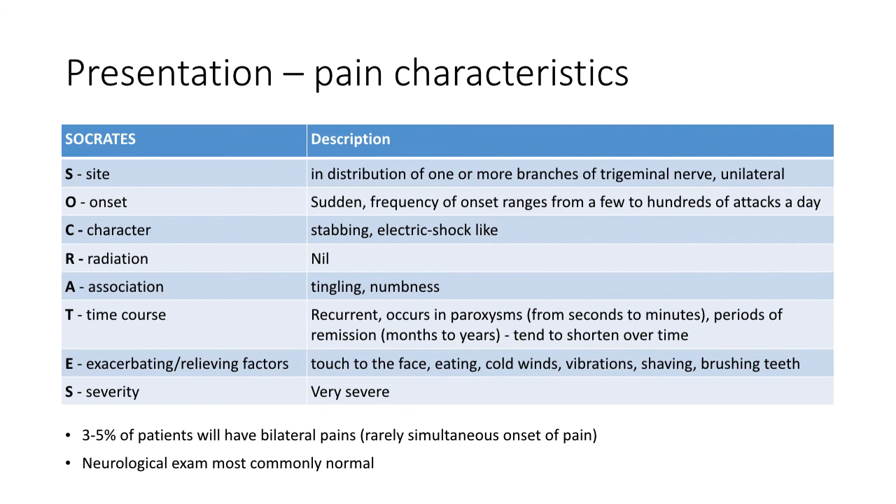A for association: apart from the pain, patients sometimes complain of tingling or numbness in the same area. T for time course: the pain is recurrent, occurring in paroxysms lasting from seconds to minutes, with remission periods ranging from months to years that tend to shorten over time. E for exacerbating factors: these include touching the face, eating, cold winds, vibrations, shaving or brushing teeth. S for severity: the pain is usually excruciating. It is very important to remember that neurological examination should be normal in trigeminal neuralgia; if the patient shows neurological signs, this is a red flag and the cause should be carefully investigated.